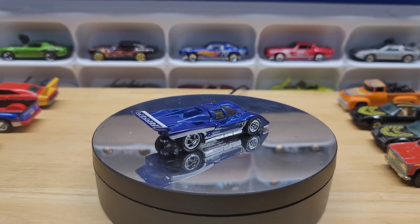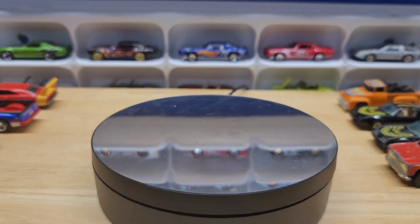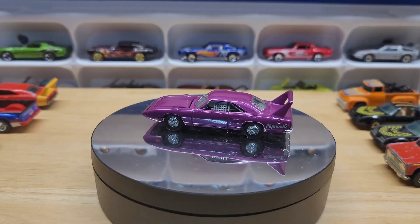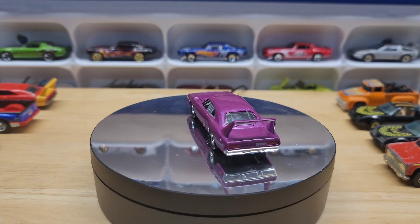I got two more real rider Super Birds. I have this pink one, but it's got red lines, so this will be a wheel variation for the collection.